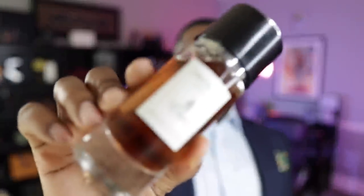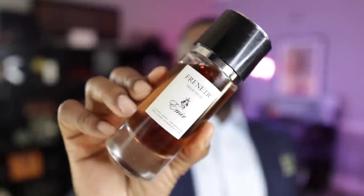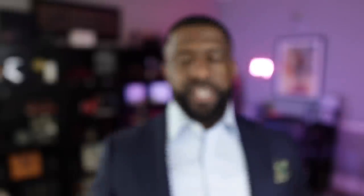Another fragrance that comes from the Paris Corner brand, from the Amir collection — this is called Frenetic Delicious. This one smells a lot like Fève Delicious from the house of Christian Dior from their private collection. They nailed that DNA in this bottle, and it doesn't smell super cheap — it really smells like some quality went into this bottle as well.